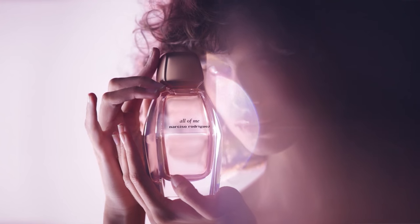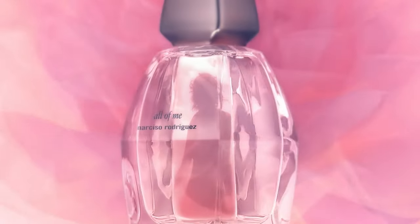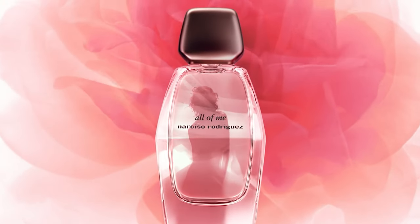And All of Me does indeed have a musky note in it — this is the new fragrance by Narciso Rodriguez.